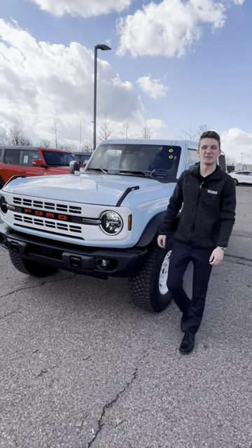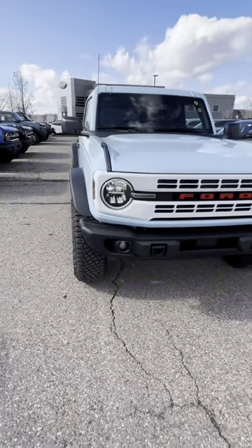Hey, what's up guys, this is Cole here at Serra Ford Farmington Hills, and this is a Robin's Egg Blue Bronco Heritage.